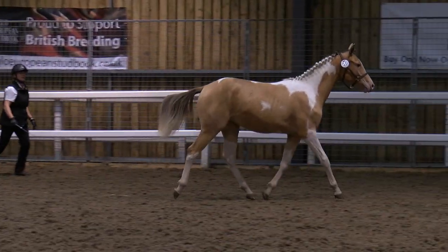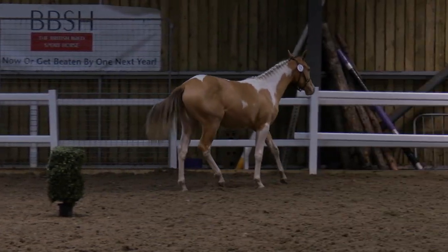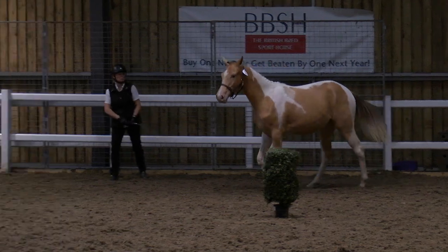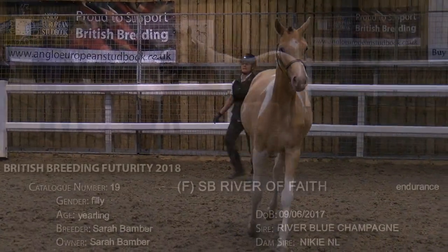I'm glad she's up for endurance because she's been given an opportunity to show her form around the ring.